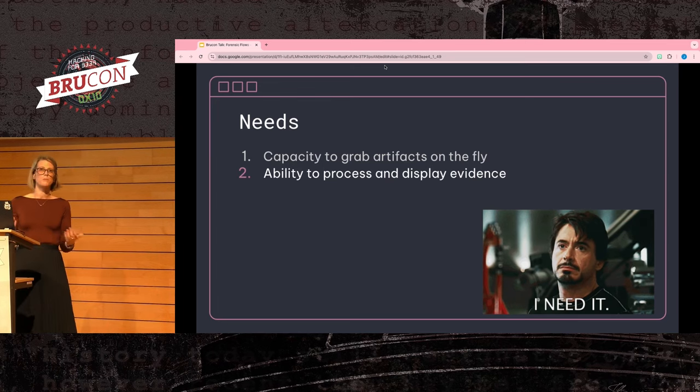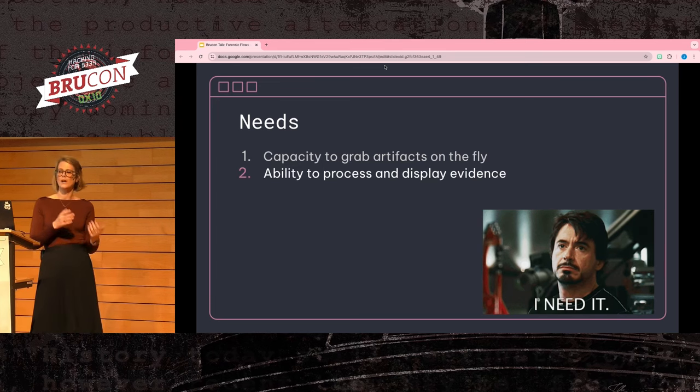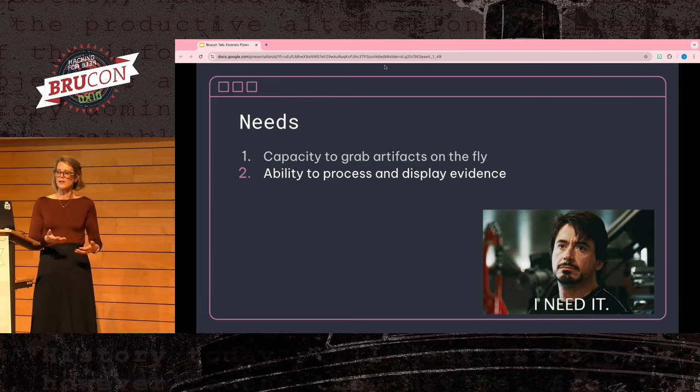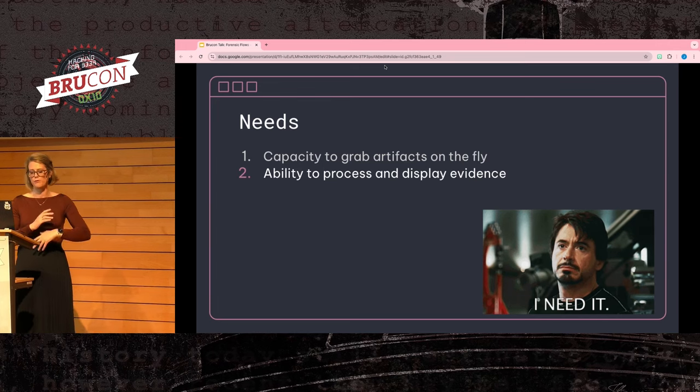For example, we want to pull browser history from either a Windows, Linux, or macOS machine without having to think about where that file resides in that operating system. And then after it's pulled, we don't want to have to think about what file format the browser history is in, how timestamps are formatted, or how information is correlated. We want to just pull the file and start our investigation.